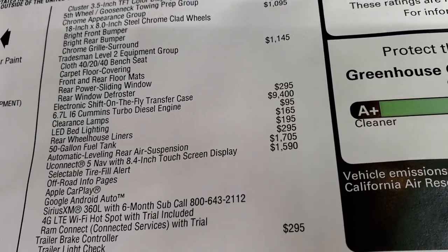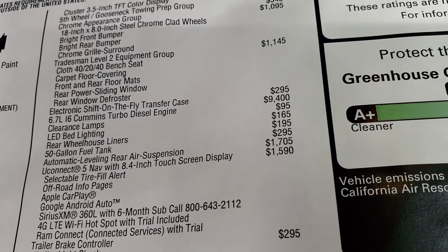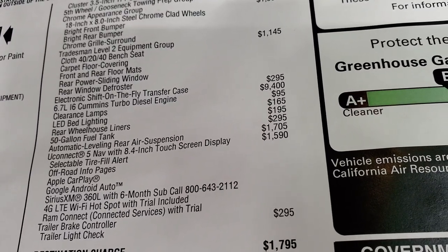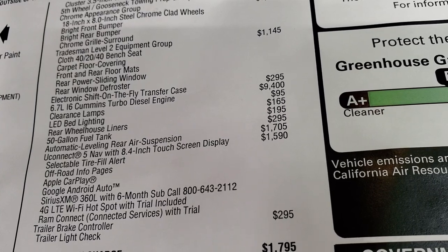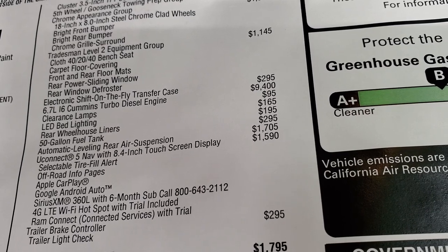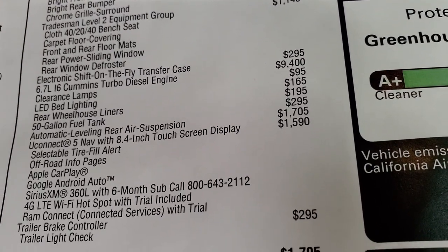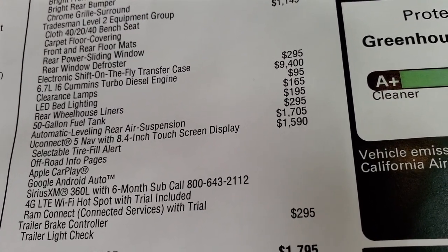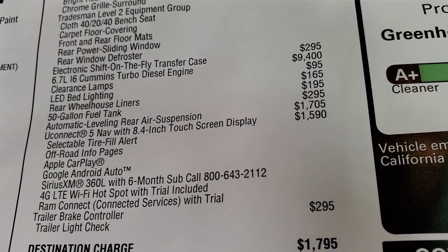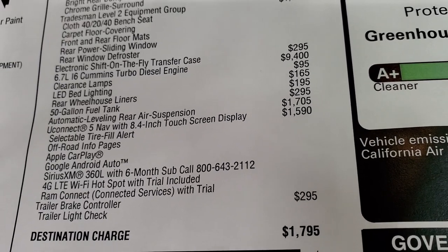This one has push-button four-wheel drive on the dash, which is $295. The Cummins diesel is a $9,400 option. Clearance lights are $95, LED lighting is $165, rear wheelhouse liners are $195, and it has a 50-gallon fuel tank, which is a $295 option. It also has the automatic rear air leveling suspension at $1,705, and this one has the Uconnect 5 NAV system at $1,590.